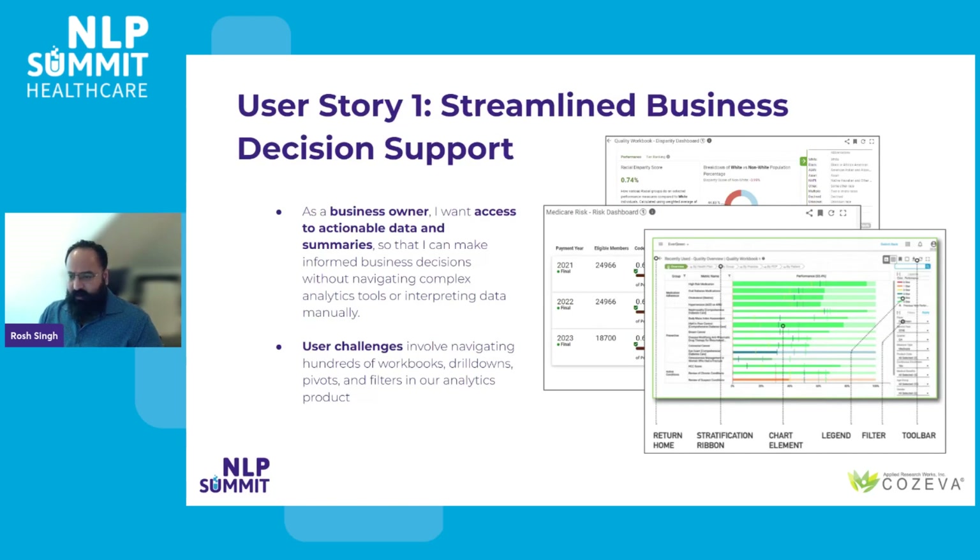The first user story centers on the aspirations and needs of business owners. These are the folks that rely on Coziva for strategic decision-making. They desire quick and dependable access to actionable insights and comprehensive summaries that empower them to make well-informed business choices. Importantly, they wish to achieve this without the burden of sifting through workbooks, drill-down pivots, and filters within our analytics suite, which you can see here on the right.